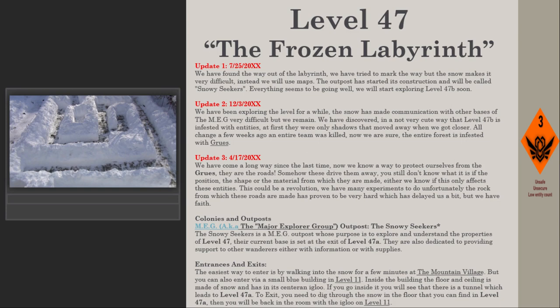Colonies and outposts — MEG outpost, the Snowy Seekers: The Snowy Seekers is a MEG (Major Explorer Group) outpost whose purpose is to explore and understand the properties of Level 47. Their current base is set at the exit of Level 47a. They are also dedicated to providing support to other wanderers, either with information or supplies.